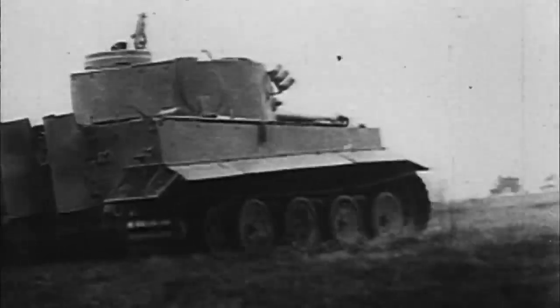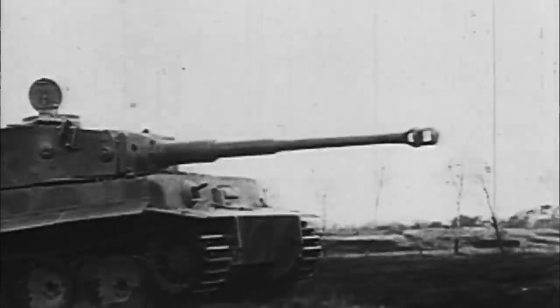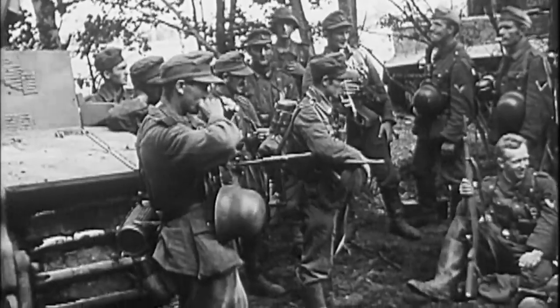Before any keyboard tank commanders rip this top 10 apart like an 88mm shell going through enemy armour at 1000 metres, it's all based on my own opinions and readings, but if you do disagree, get stuck into the comments and let me know.